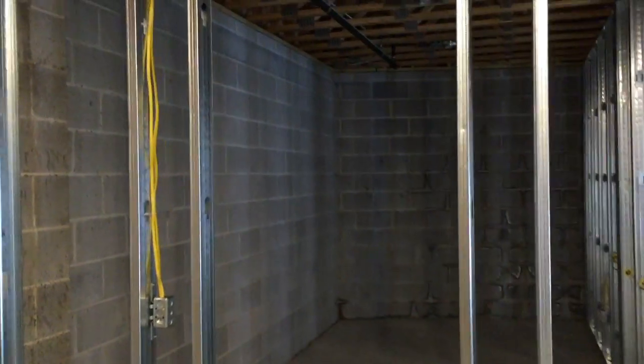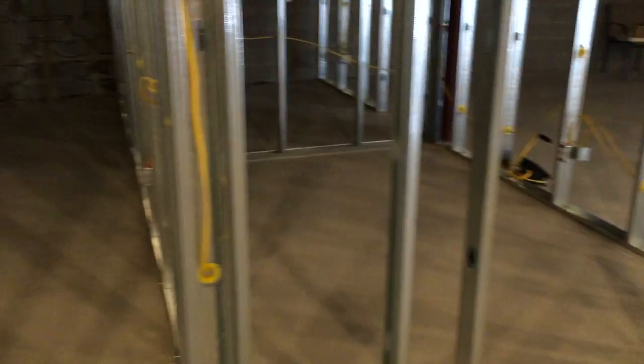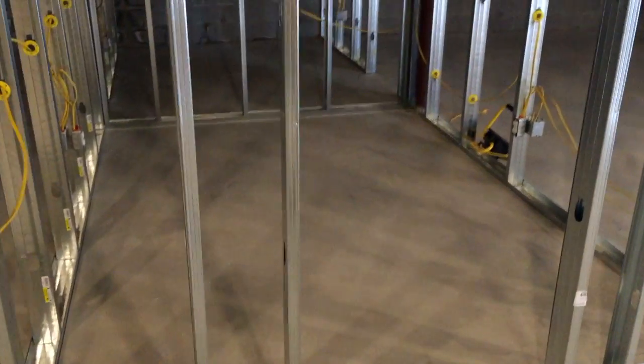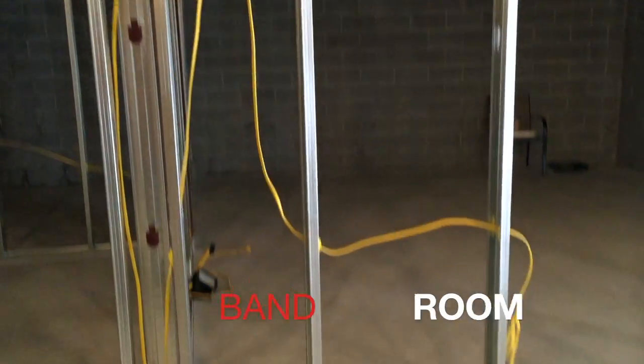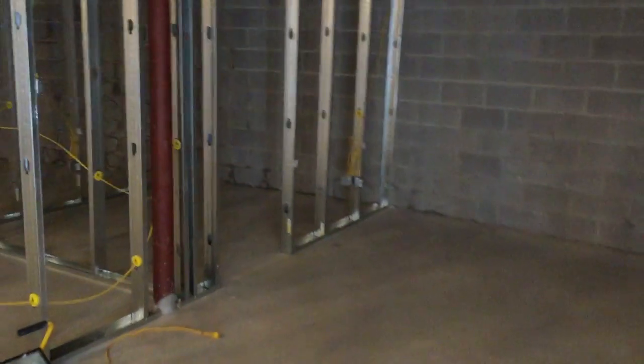It's a wonderful 18 by 8 drum room, certainly big enough for two or three drum sets. Lesson room number five is here, and then to the right you'll see the large band room — a huge 20 by 20 band room with a recording studio connected.